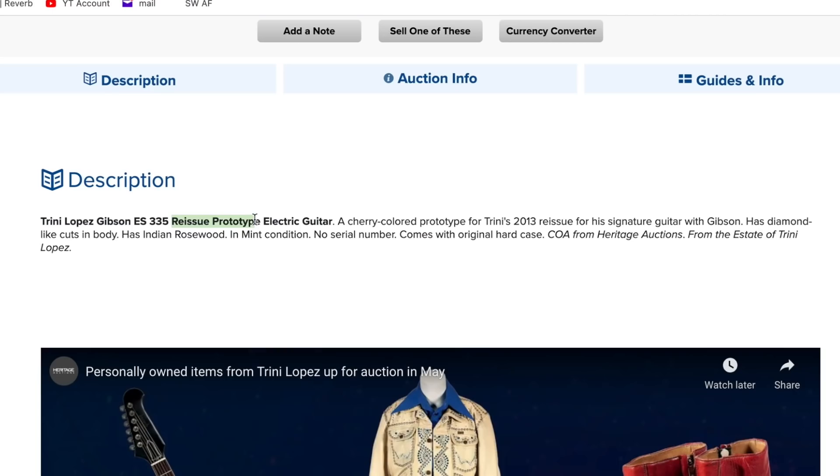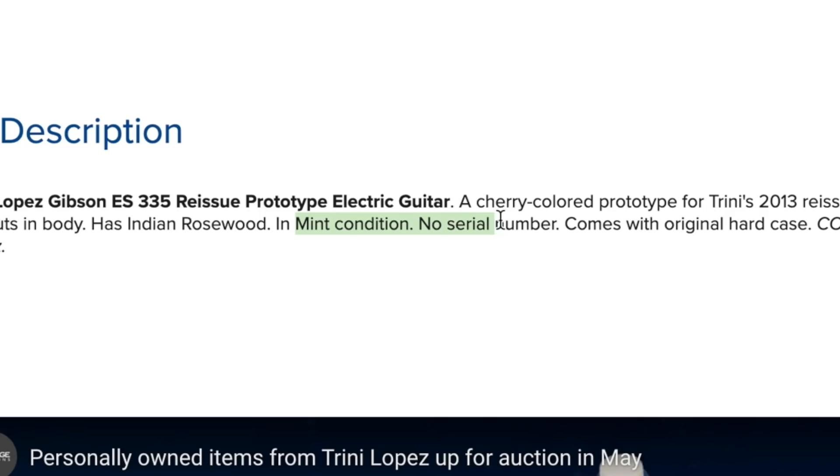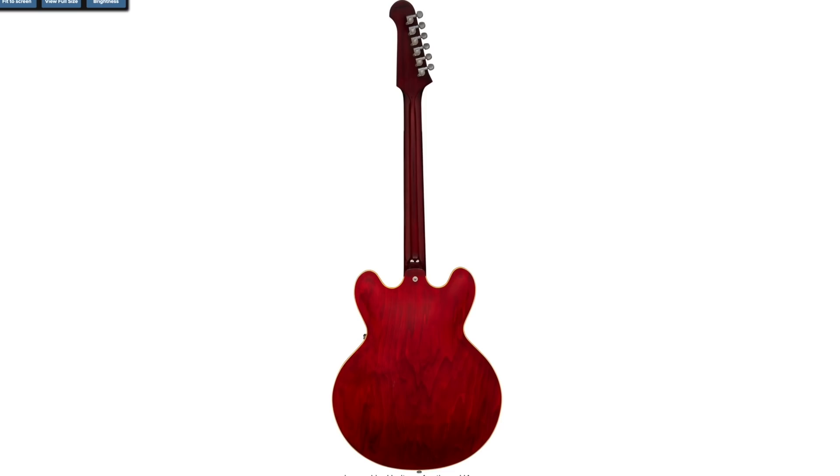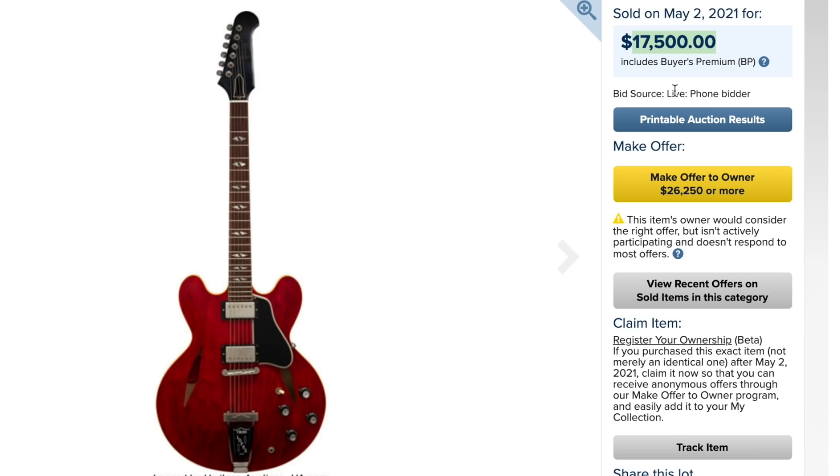This was one of the reissue prototypes done up in 2013 — not one of the new new ones, but still fairly modern, so not even vintage. Interestingly enough, mint condition, no serial number. It was likely a gift from Gibson to him while trying to design a new signature model production run, though it's kind of strange they didn't put any serial number on it. What did this one sell for? $17,500.